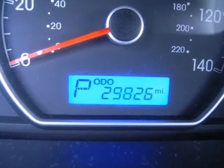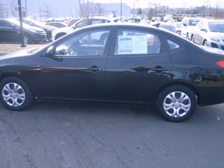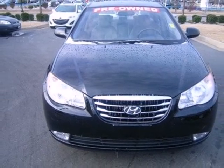For the money, there's no car in its class that brings as much performance, style, and safety together in one package as the top-selling Elantra. Come see for yourself today.